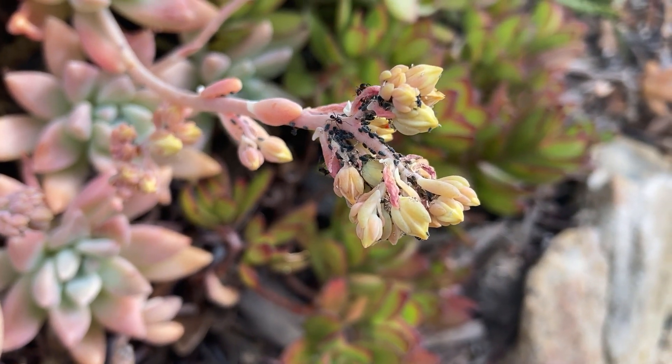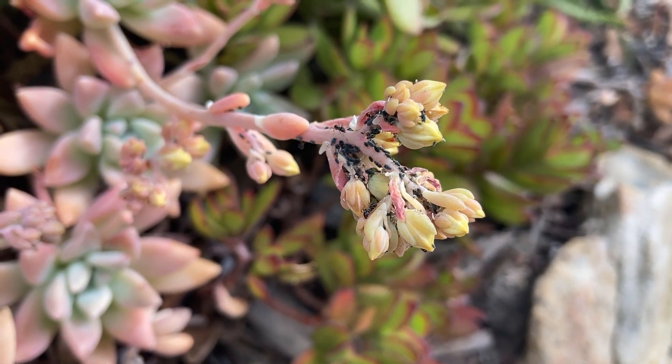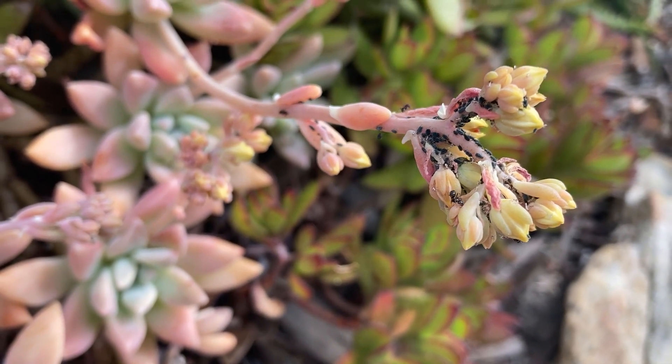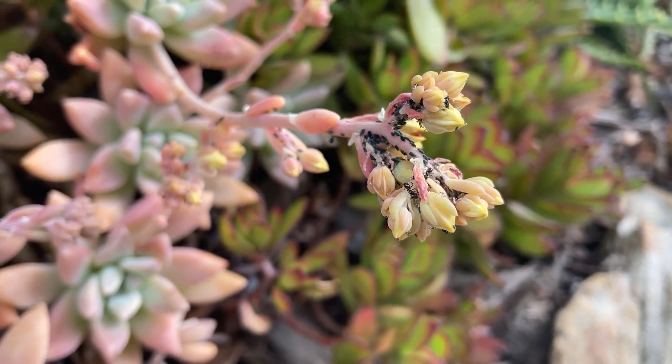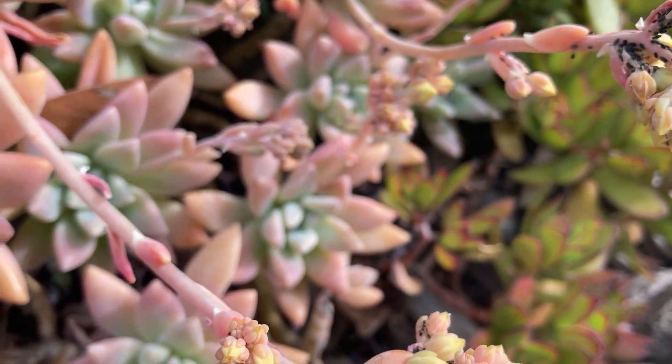Ants are particularly active during the flowering season of succulents because of aphids. Aphids come in many colors and are small, soft-bodied sucking insects. They make tiny punctures in succulents to feed on their sap, then secrete what's called honeydew — and this is where the ants come in. Honeydew is highly rich in sugar and irresistible to ants.